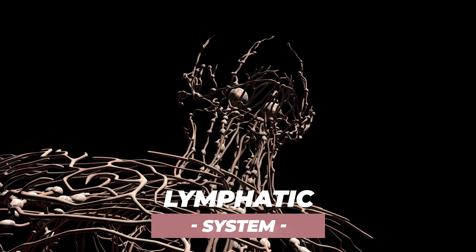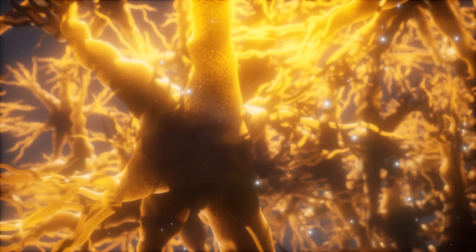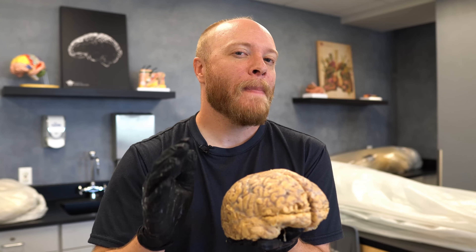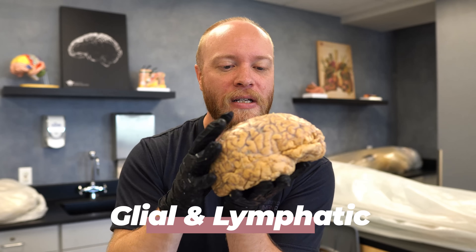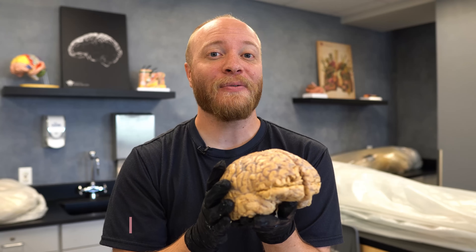The brain has its own specialized system for this cleanup and it doesn't quite qualify as being the typical lymphatic system. To best understand what's known as the Glymphatic System — which is just a combination of the terms glial and lymphatic — we first need to understand how the brain produces cerebrospinal fluid.